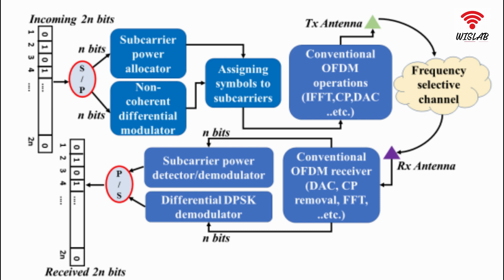we demonstrate and prove in this work the ability of the proposed two-dimensional modulation scheme, termed as non-coherent orthogonal frequency division multiplexing with subcarrier power modulation and differential phase shift keying, in achieving the performance of a coherent design, while reducing complexity. Although the proposed design is non-coherent,